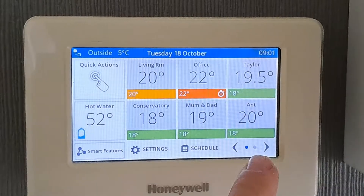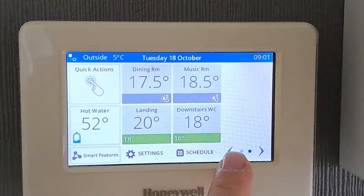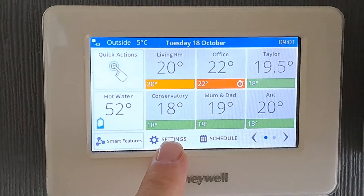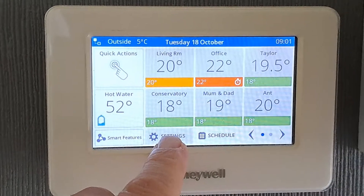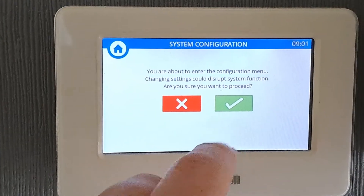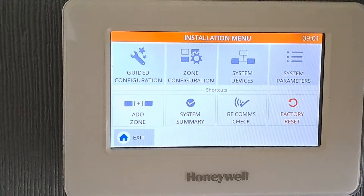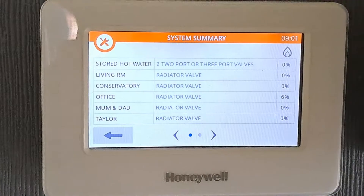You might be looking at the panel and seeing that everything's up to temperature, wondering why the boiler is firing. There is a little secret menu you can get to — put your finger on the settings button and hold it for a few seconds. You'll get a system configuration menu come up; just hit yes, and then you get the installation menu. Click on system summary and this shows you the demand from each of the radiator valves.